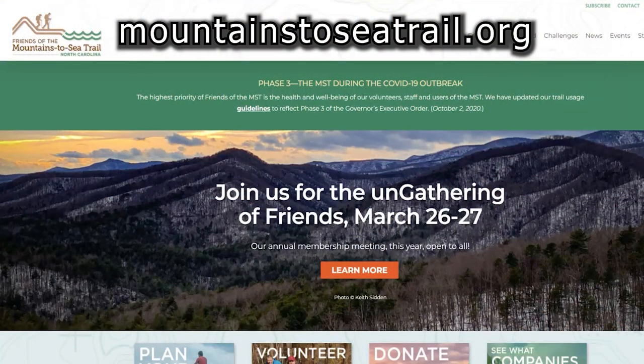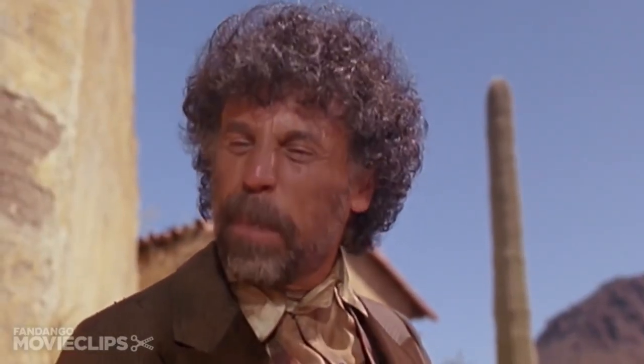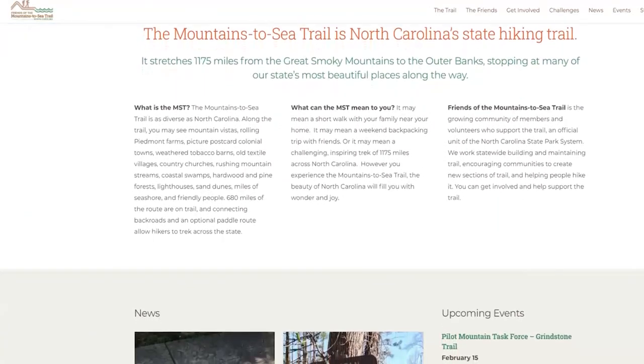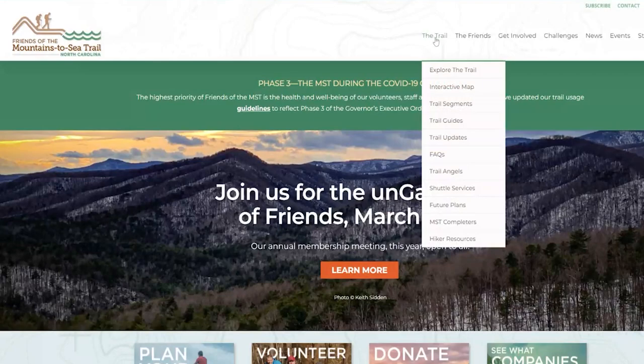If you only do one thing to prepare for your trip on the Mountains to Sea Trail, go to MountainsToSeaTrail.org. That's a website put on by the Friends of the Mountains to Sea Trail — the foundation that manages the trail. They have an absolute plethora of information: trail guides, how to donate, how to volunteer, history of the trail, different media, trail angels, trail updates. Just about anything you could possibly want to know about the trail is on that website.